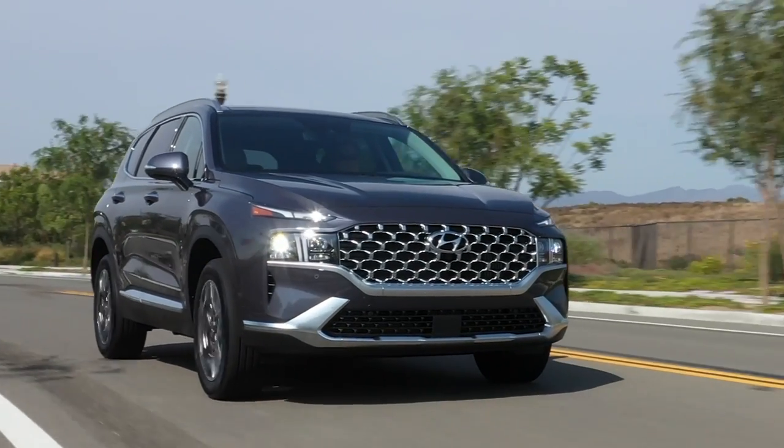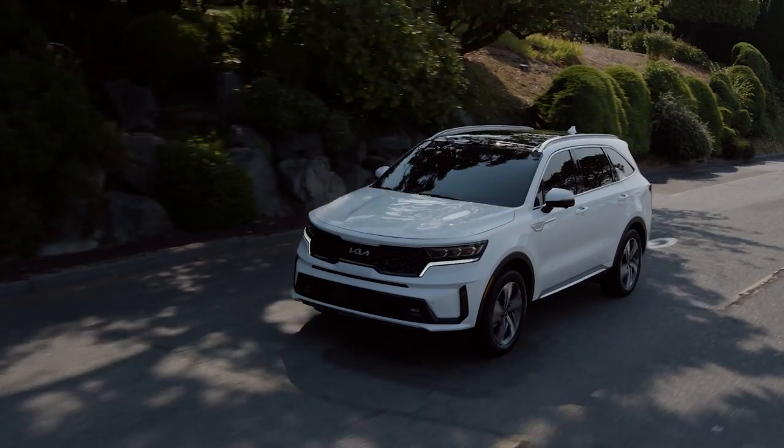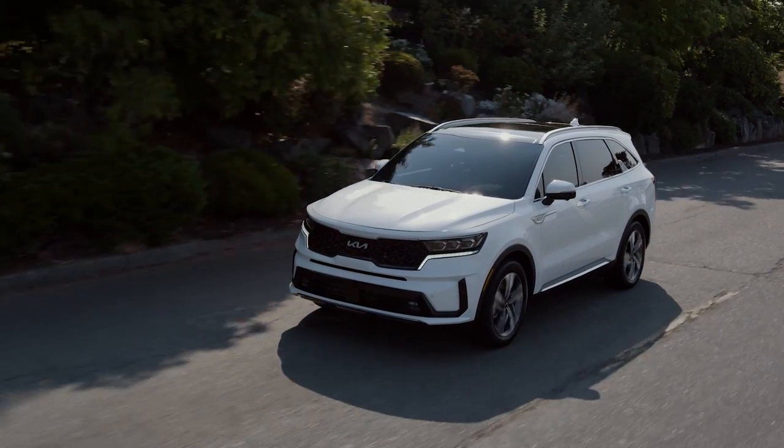Those are all pretty impressive numbers and nearly identical to what you get with both the Hyundai Santa Fe plug-in hybrid and the Kia Sorento plug-in hybrid, which all share the exact same hybrid drivetrain. But even though this is a generally smooth, quiet, and very good performing hybrid system, it's still no match for the hybrid drivetrain that you get in the Toyota RAV4 Prime.